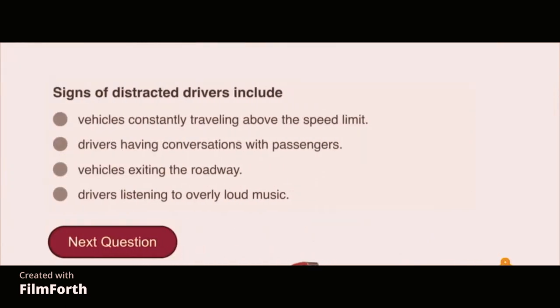Signs of distracted drivers include drivers having conversations with passengers.